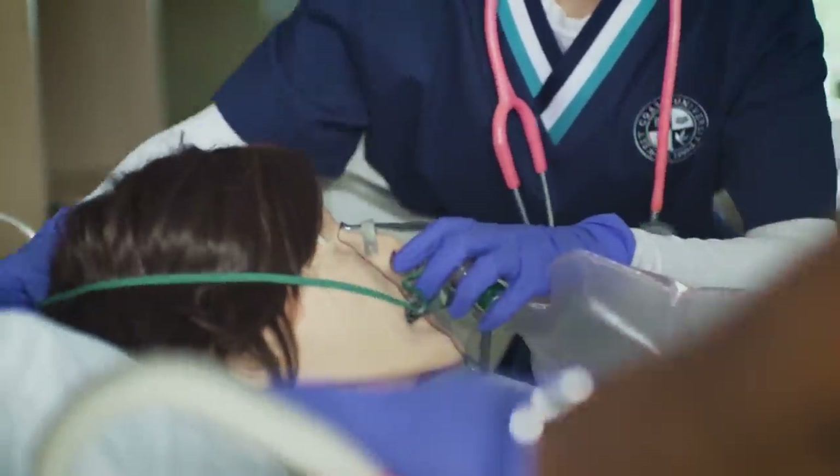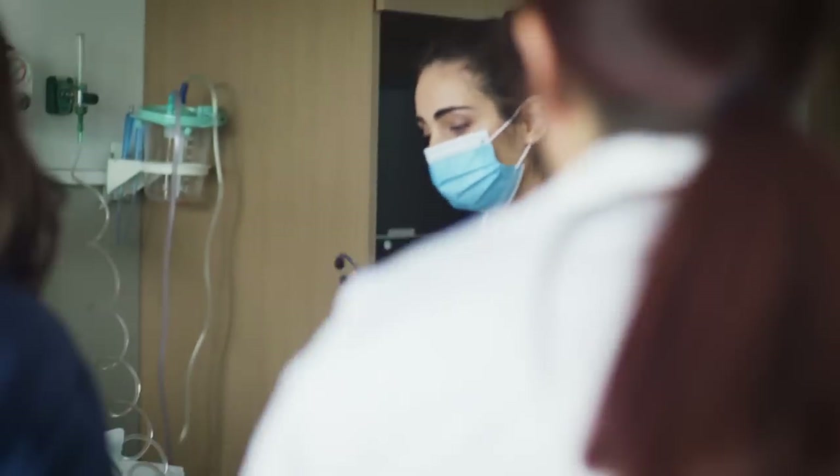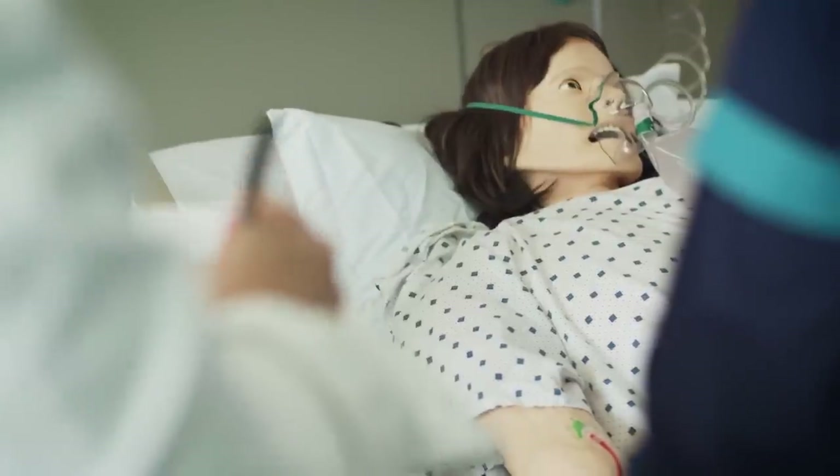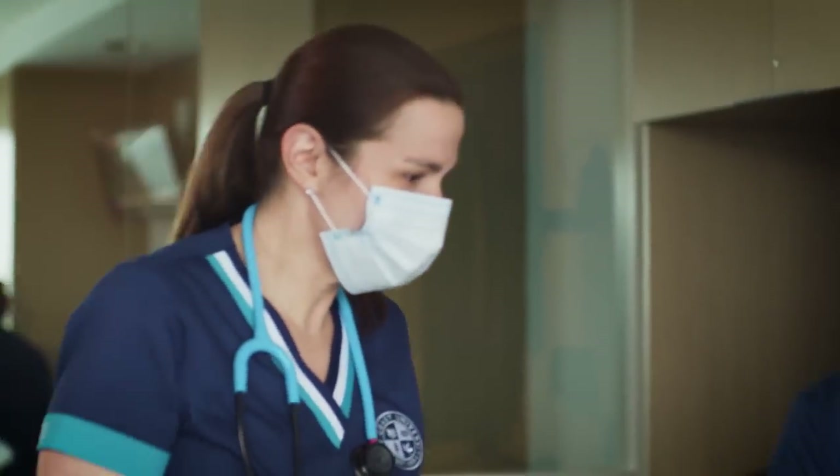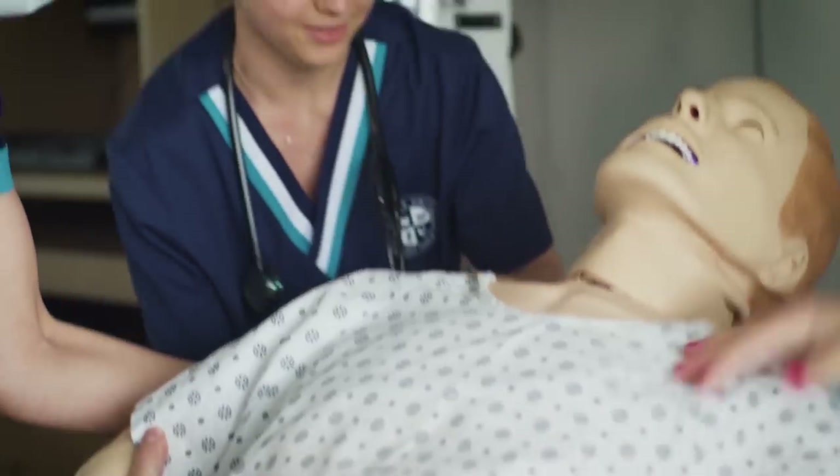The mannequins really help you mimic that assessment that you're going to do with a real patient. I'm the one that has to make the choices and it lets you make mistakes safely. It's super exciting — you're doing everything like you would if you were in a hospital setting. You're going in, you're assessing the patient, and the patient talks, the patient blinks, the patient has a heart rate.